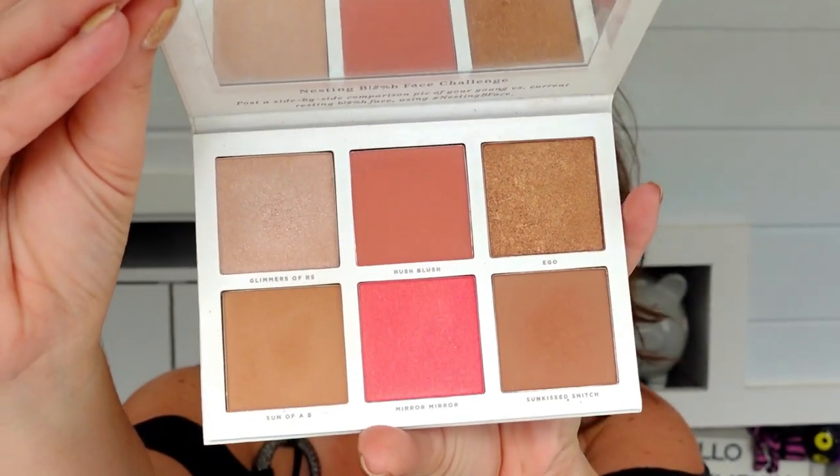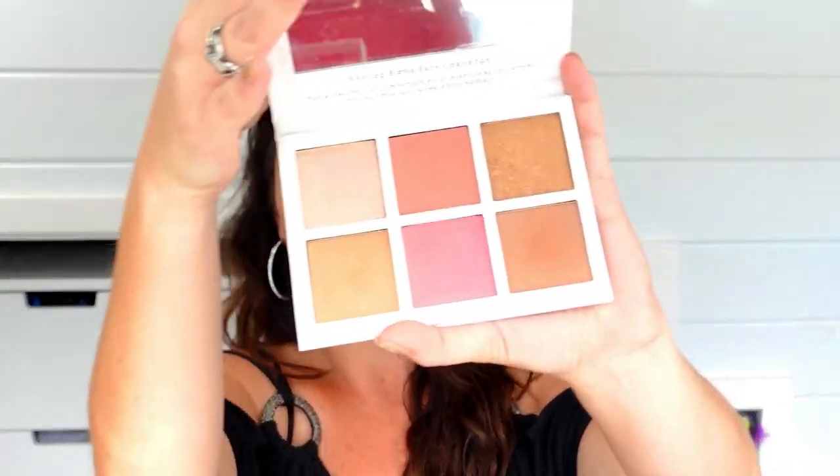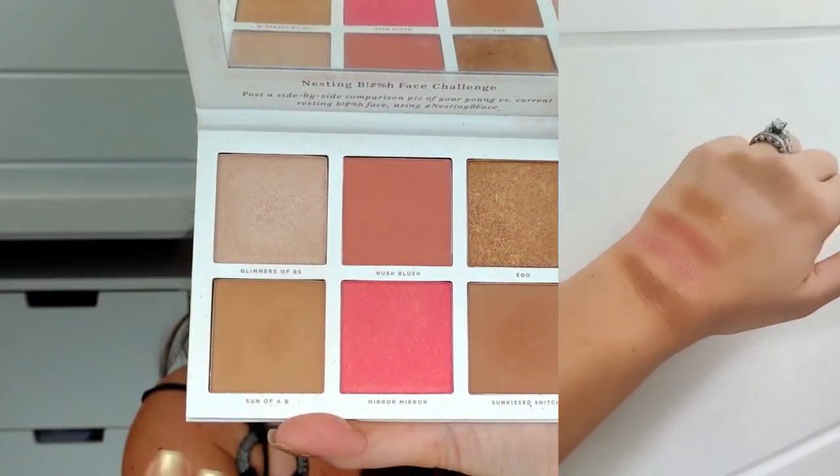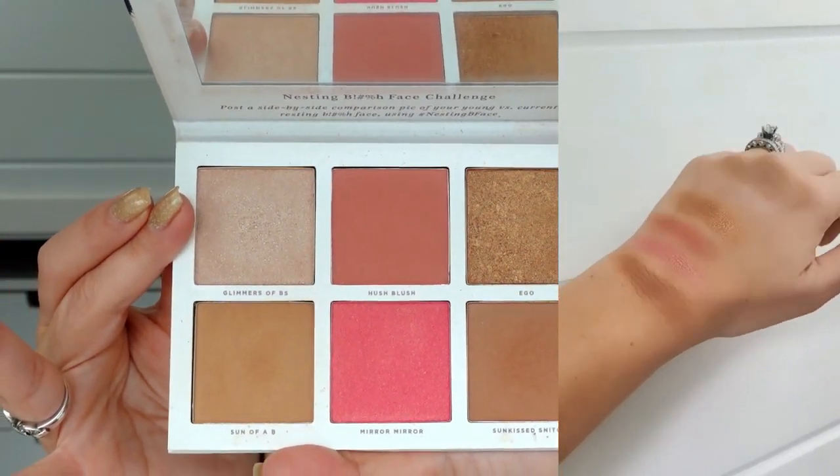Then I went into something I didn't know how I was going to feel about, but ended up really enjoying. This kind of goes along with that more natural look — if you're not looking to contour in the morning or just need a fast face, and if these colors work for you, I'm enjoying this palette a lot so far. This is the Pretty Vulgar Nesting — we'll call it the Nesting Bee Face palette. If you've been with BoxyCharm for a while, some of these shades and this highlighter may look familiar.